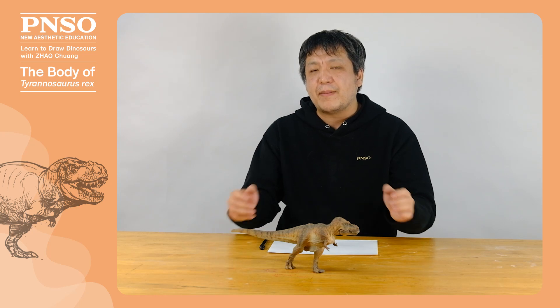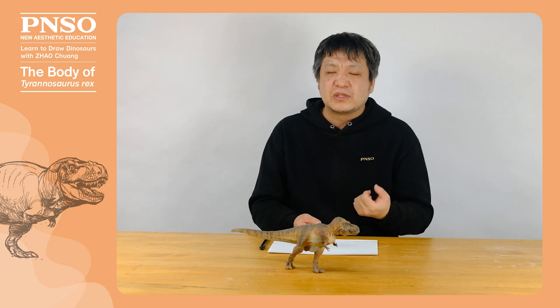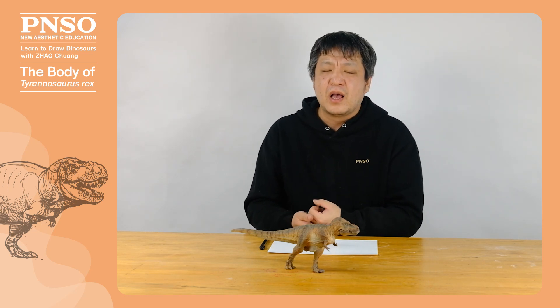Hello, everyone. I am Zhao Chuang. Today, let's draw the body of Tyrannosaurus rex. Tyrannosaurus rex is the most widely known dinosaur, and also the most fascinating of all dinosaurs, possessing the most impressive strengths.